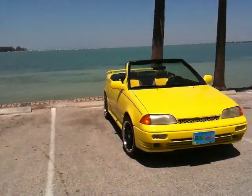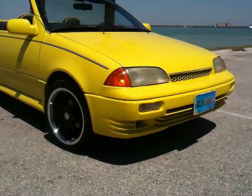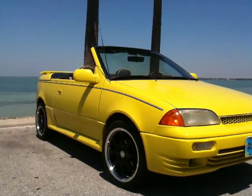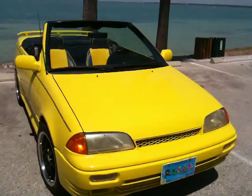Here's my '91 Metro I have on eBay right now — take you around the car real quick. She's a clean car. It's not mustard yellow, it's called Corvette yellow. It's a little bit brighter than the original yellow that was on the car. She's a sharp vehicle.